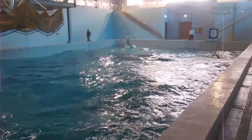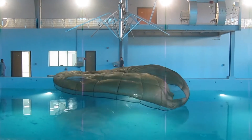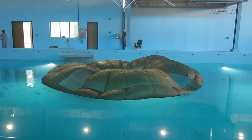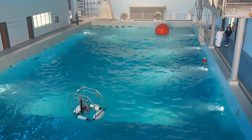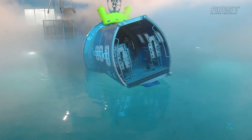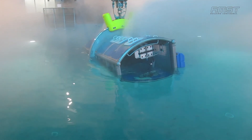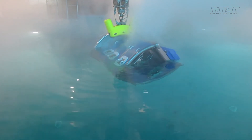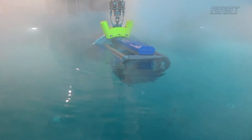The underwater escape trainer has a modular designed egress training capsule, a handling crane with a redundant winch system, rescue hoist training platforms, parachute landing systems, an environment simulation and shallow water training equipment. The underwater escape training system gives practical training of underwater escape techniques with different modules for fixed wing air crew, rotary wing air crew and parachuters, enabling efficient use of safety equipment under hazardous weather conditions in a safe, controlled environment.